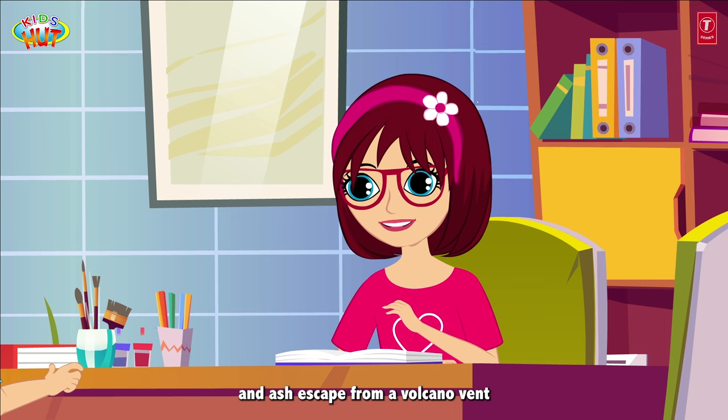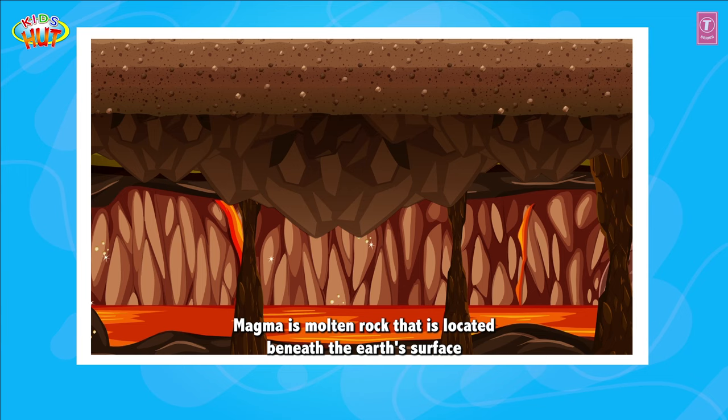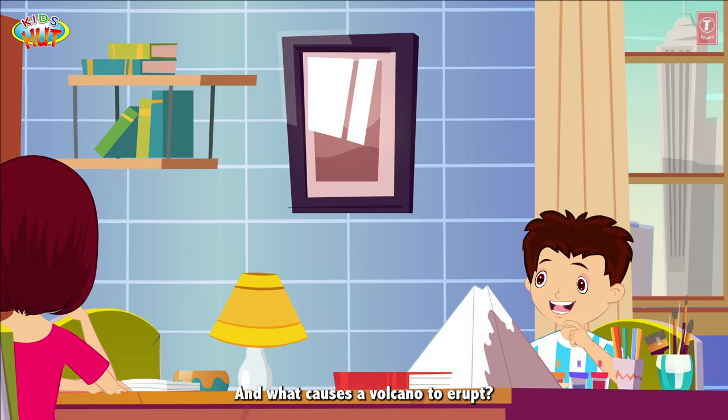Of course, Tofu. Volcanoes erupt when magma and ash escape from a volcano's vent. Magma is molten rock that is located beneath the earth's surface. When it reaches the surface, it's called lava.